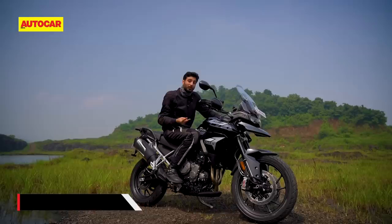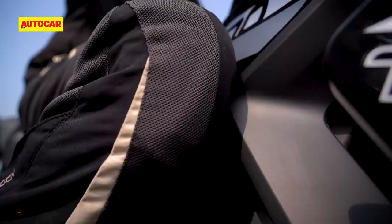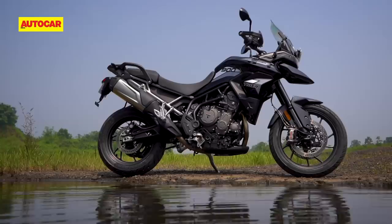If you're a tall rider and you want to raise it, you can do that by 20mm. Somehow, Triumph has made this work with a standing position that works for a tall rider like myself as well. What I don't like though is that my knee tends to rub against this plastic panel here under braking. That sounds like a small thing but when it keeps happening through the day, it does get a little irritating.